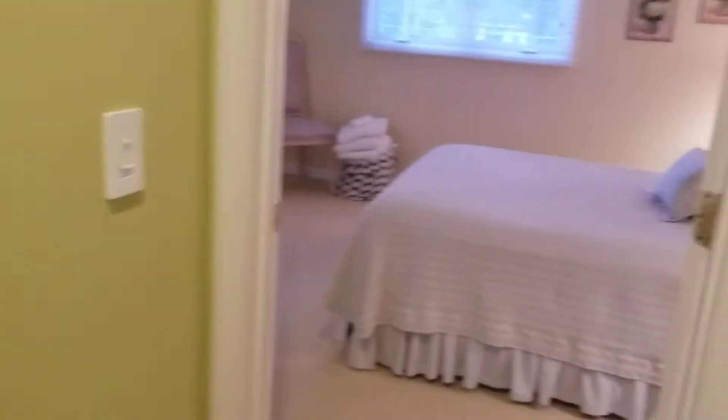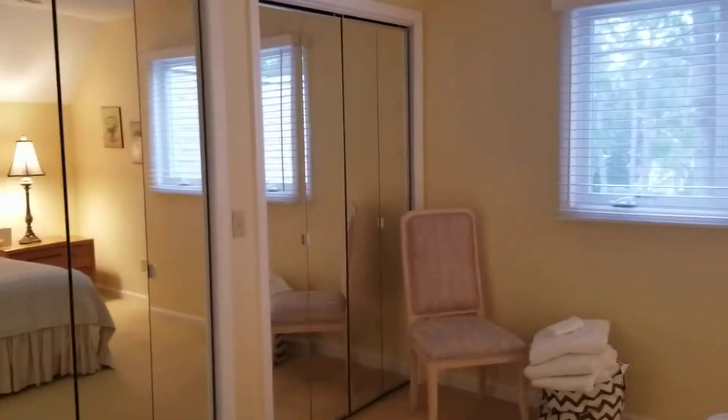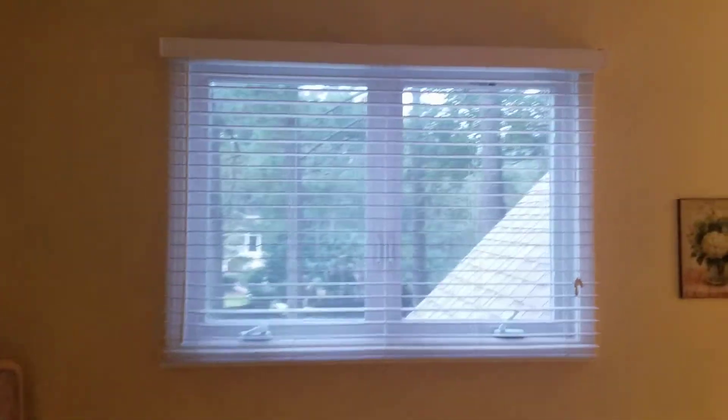I'll go to the back of the home first. It has three separate closets. It does have textured ceilings.